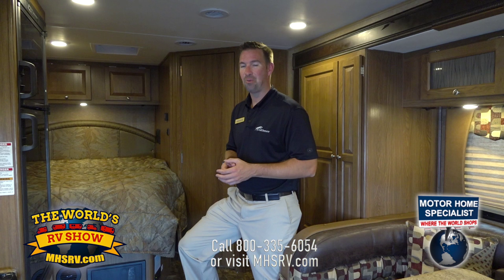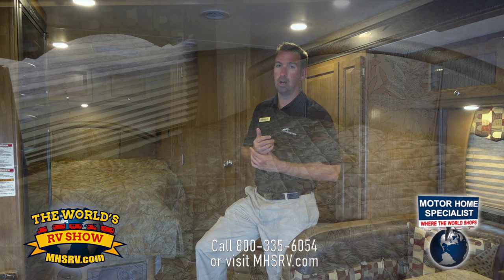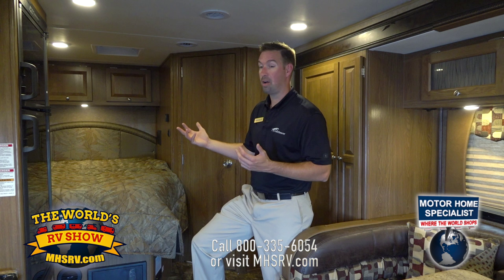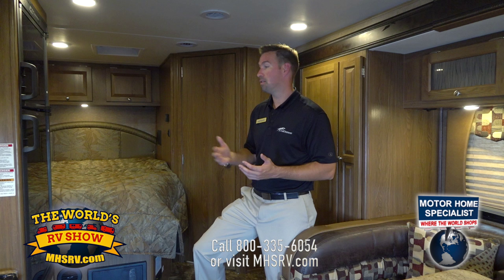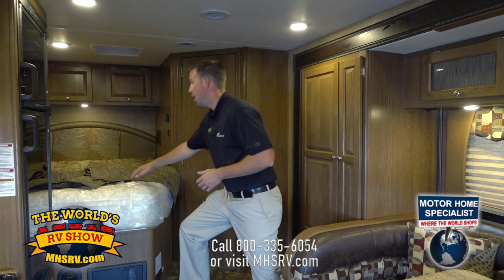Now in the back of the coach, I want to point out a few features that separate the Leprechaun 220QB from other brands. First is our bed — it's an actual 60 by 80 true queen bed, not an RV queen which is a bit smaller. It's a full-size queen bed, so you can take the comforts of home with you — if you already have queen bed sheets at home, you can use them directly. We also offer the upgraded pillow top Serta mattress as a standard feature on every bed.